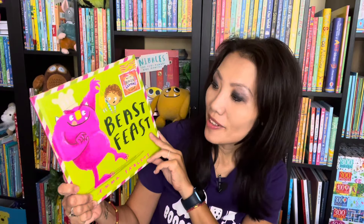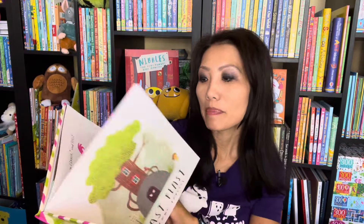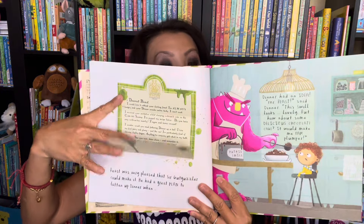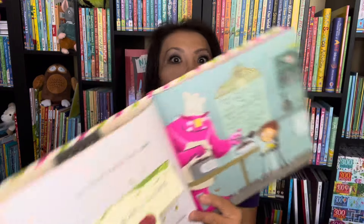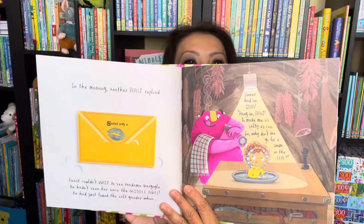In Beast Feast by Emma Yarlett, this is another fun read this Halloween season. This one's about a beast who's just trying to cook up a meal, and he sends out invitations while his friends write letters back letting him know what they like and don't like in their food. This is a fun story about friendship that will have you giggling.